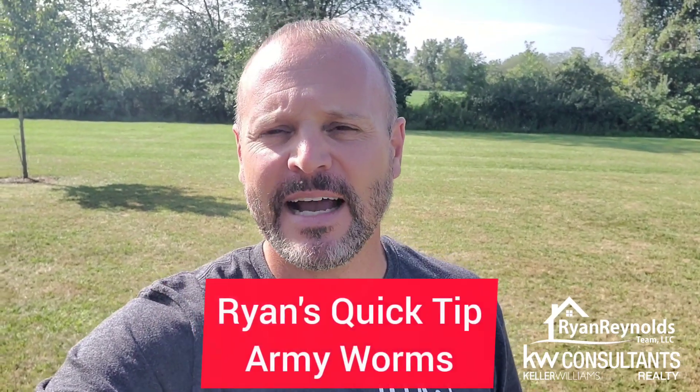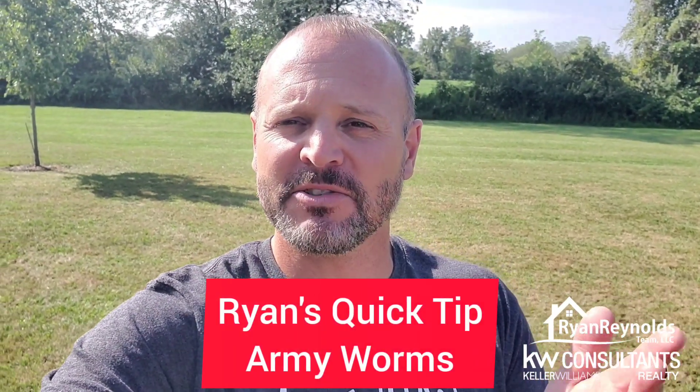Hey, RRT family. Ryan Reynolds here with Keller Williams Consultants Realty with a timely quick tip this time. I just found out actually from my sister-in-law, Carrie Hazelrigan — I'll give a shout out to her about this. But right now, I mean like right now...